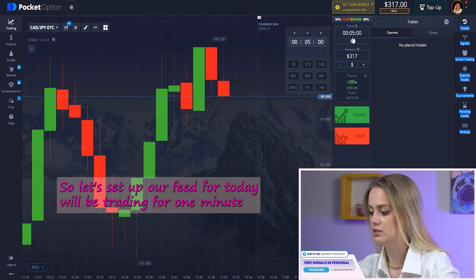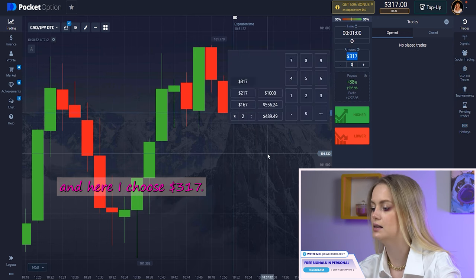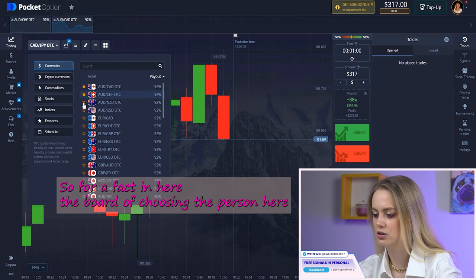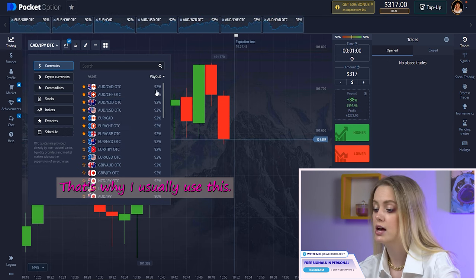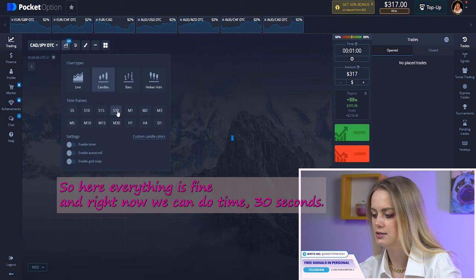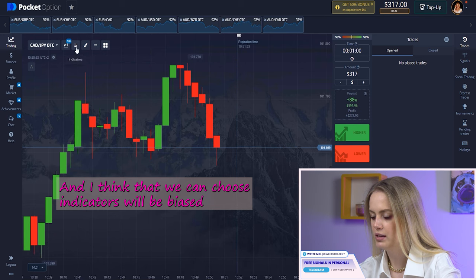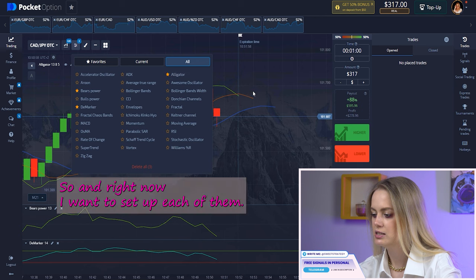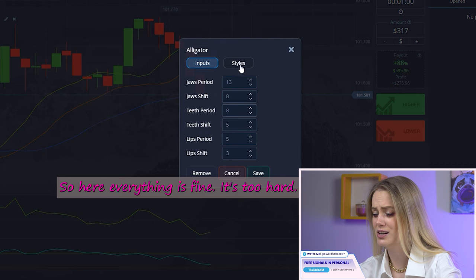Let's set up our feed for today. We'll be trading per one minute, and here I choose 317 dollars. For choosing the pairs, I choose these pairs — I really love that profit, that's why I usually use this. Everything is fine, and right now we can set the timeframe to 30 seconds. I think we can choose indicators: Bears Power, DeMarker, and Alligator.